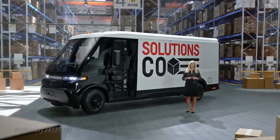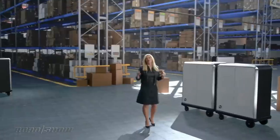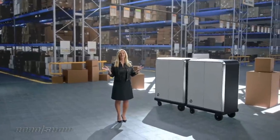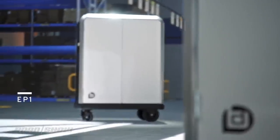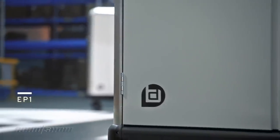The Bright Drop EV600 launches this year, with FedEx snatching up the first 500 examples. Additional customers will be able to get their hands on them starting in early 2022. As for the EP1, it will also be available this year. Pricing and purchase information, along with a whole bunch of other details, haven't been released just yet, so stay tuned for a lot more news about Bright Drop.